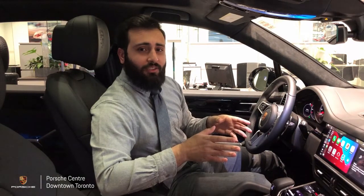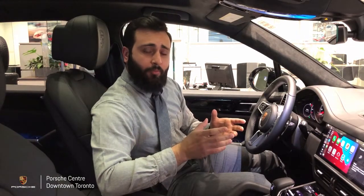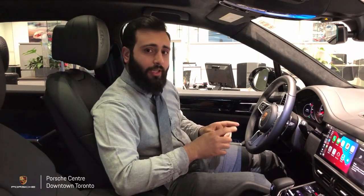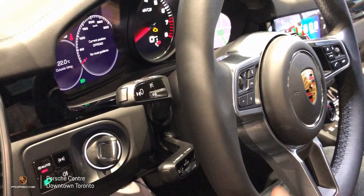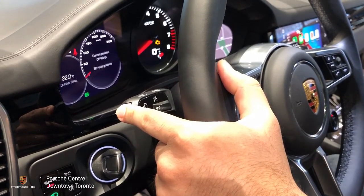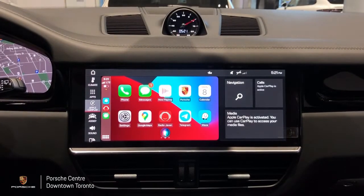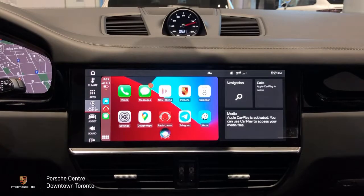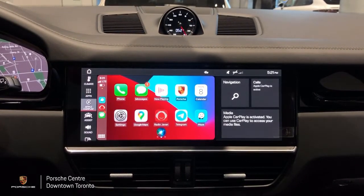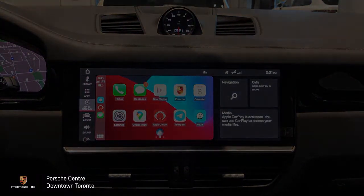Another interesting feature that you get to access while connected to Apple CarPlay is Siri. Most of you are familiar with how to use Siri on your phone, however there's a button on the vehicle that allows you to access Siri as well, which makes driving a little bit more safe. The button is located on the left hand side of your steering wheel and all you have to do is press and hold this button until Siri comes on. Then you will be able to give your command. Siri, how's the weather? It's currently cloudy and minus six degrees. Expect snow starting tonight. Temperatures will be fairly consistent.